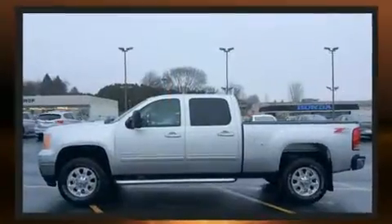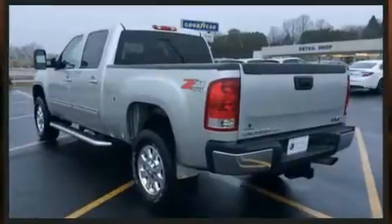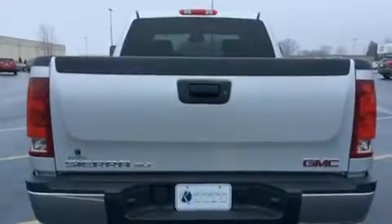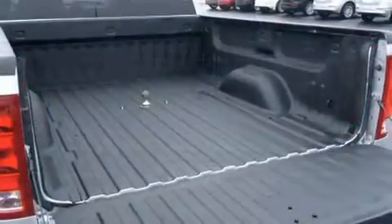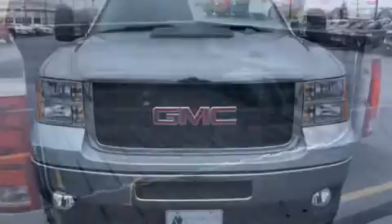A wealth of standard features mean that you no longer have to sacrifice. Like heated seats, a tachometer, an automatic dimming rear-view mirror, automatic dimming door mirrors, power door mirrors and heated door mirrors, remote keyless entry, a trailer hitch, and power front seats.